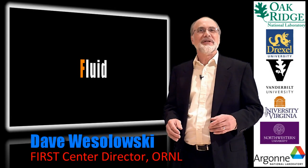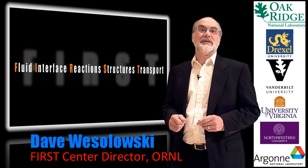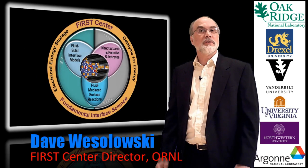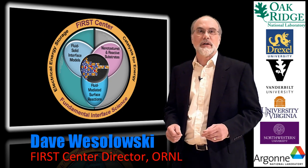The FIRST Center brings together a team of scientists from a wide range of disciplines and experience levels. Our goal is to integrate their efforts to bring new insights into the way matter and energy are transported at fluid-solid interfaces encountered in advanced energy technologies.